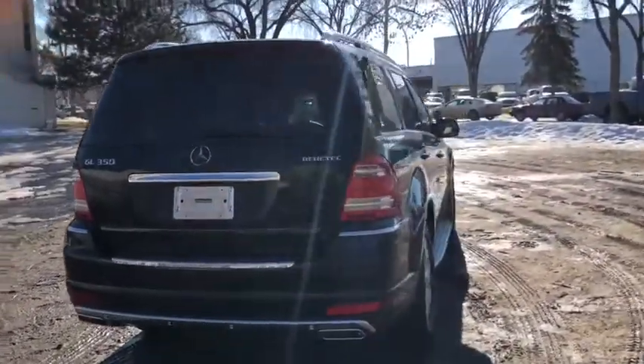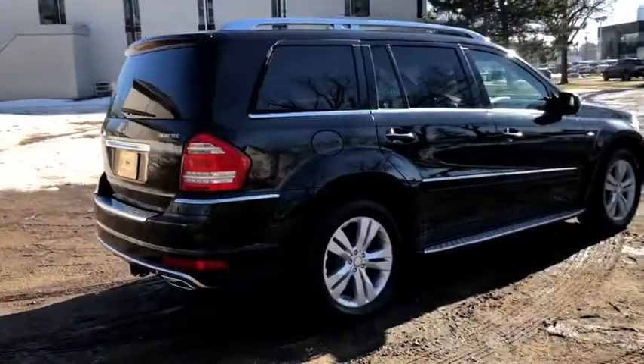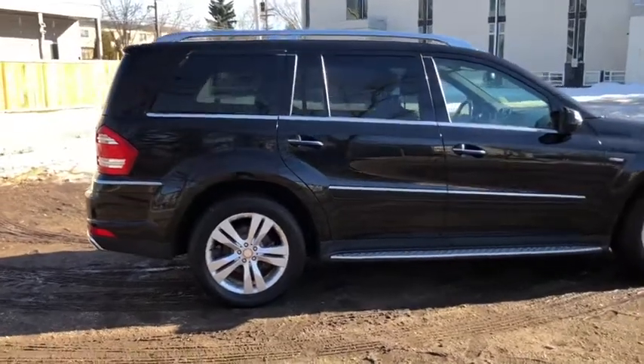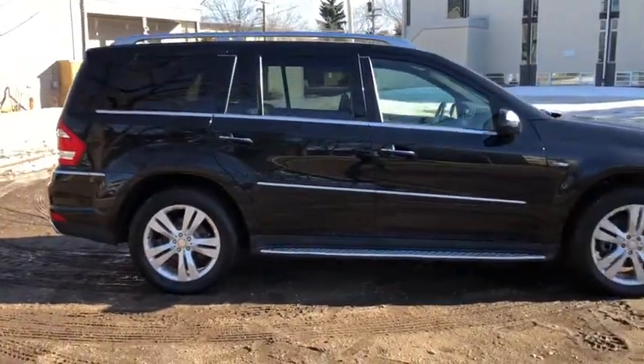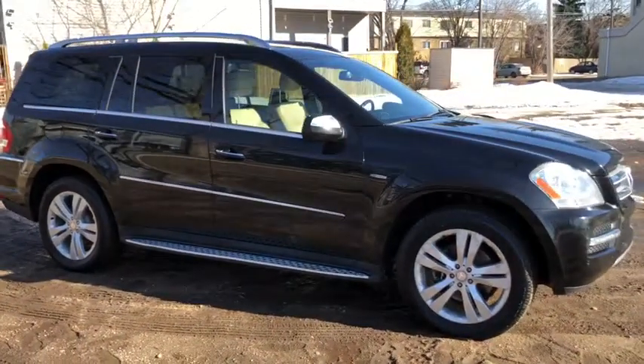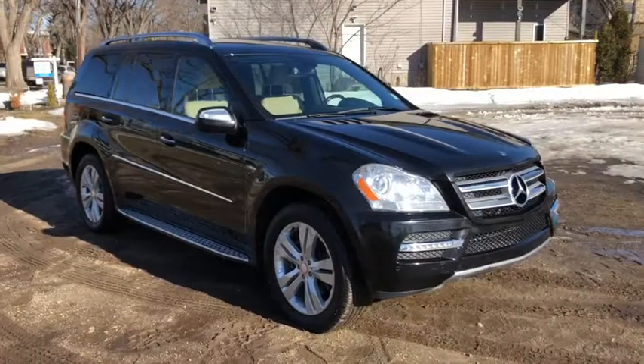Obviously not going to be able to cover everything about this SUV in this short video, so if you have any further questions please get in touch with us at WaterlooFord.com or stop by our dealership at 11420 107th Avenue Northwest in Edmonton, Alberta. In the meantime, to stay up to date make sure you like us on Facebook, follow us on Instagram and Twitter, and subscribe to our YouTube channel.